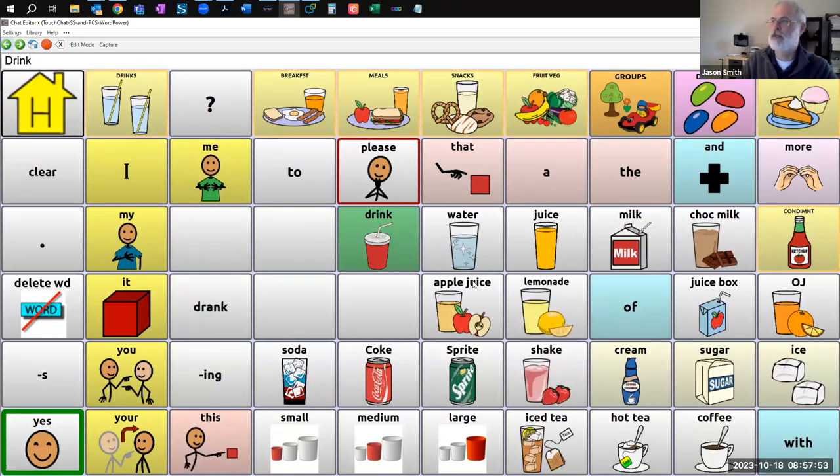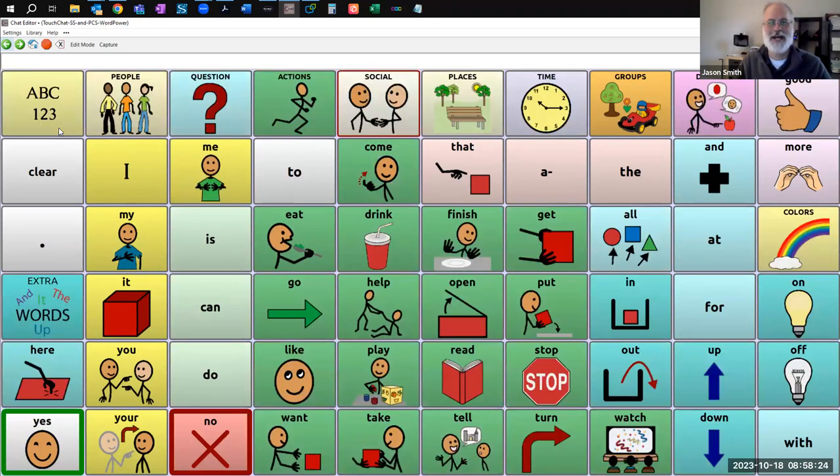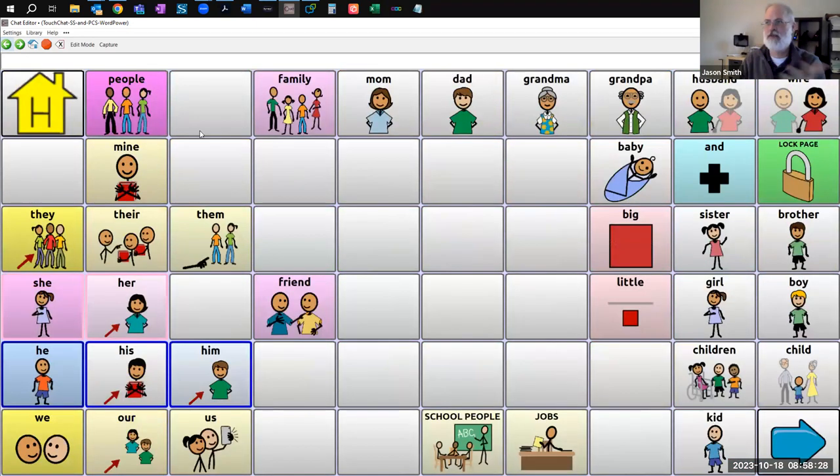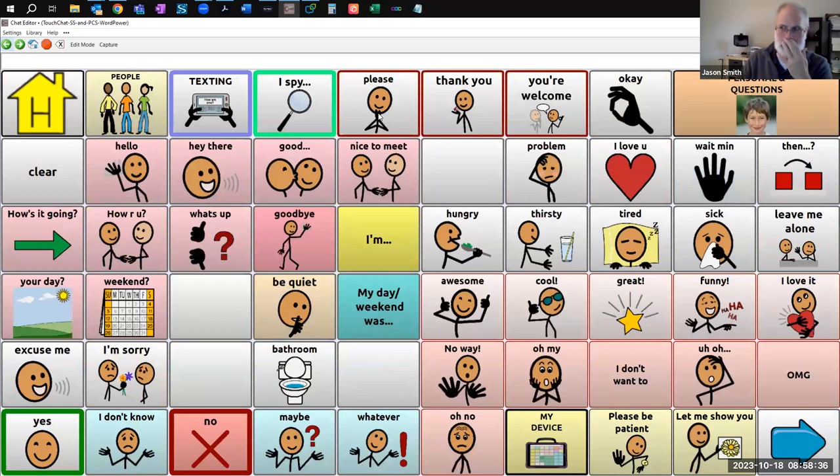This dynamic word prediction system is built off the home screen. There are places where we really encourage you to customize — when you see these white background buttons about food, make sure your kiddo's preferred food items are popping up right here right away instead of having to go to a second page. Same with beverages. Customize these blank buttons to your heart's content. But these other buttons — like this 'drink' button — have a bit of motor planning in WordPower. It's best if we don't mess with their positions so users can develop motor patterns.